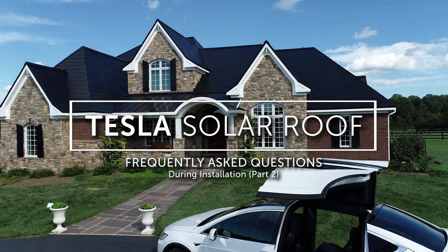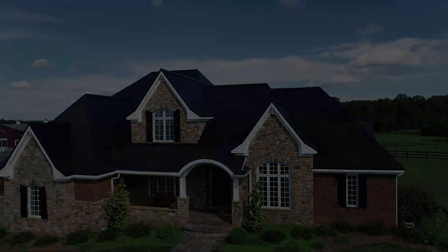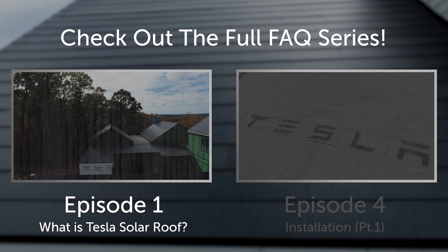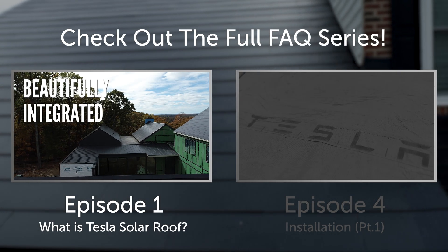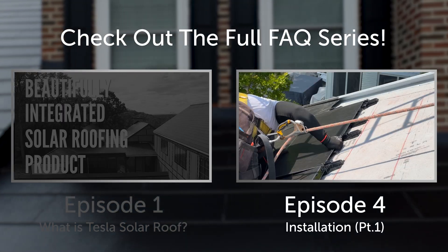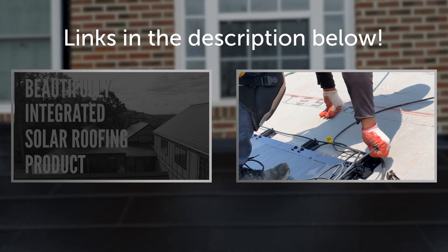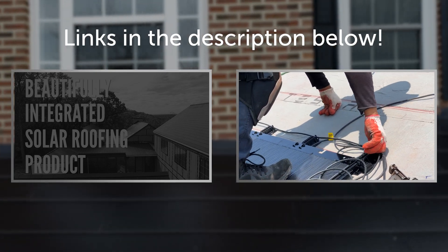Welcome back to the Tesla Solar Roof Frequently Asked Questions series by American Home Contractors. If you haven't done so already, I strongly recommend watching our previous episodes to get a full understanding of what goes into the planning phases of installing a Tesla Solar Roof. Today's video is part two of our installation discussion. You can find the link to part one below.